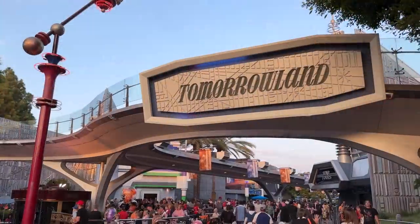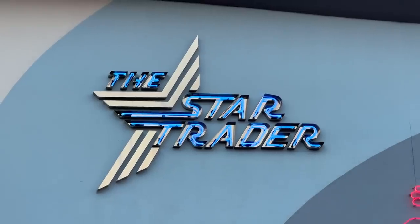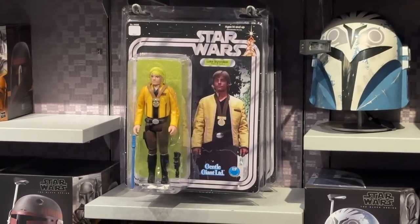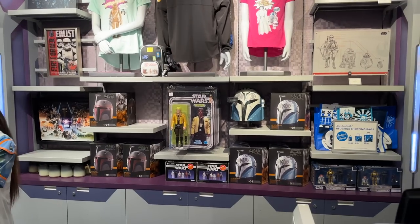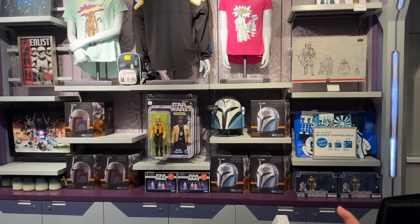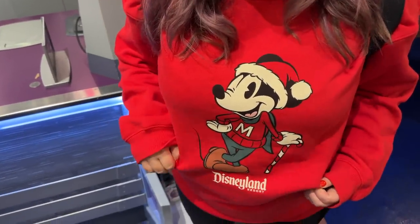We're headed into Tomorrowland to see what they have at the Star Trader. Look at this behind the counter — a jumbo original series figure, and that's massive. They even had life-size ones back at Launch Bay. And yes, I'm wearing my Christmas sweater because I forgot my regular jacket and I'm cold — this is what happens at merch search: things start getting purchased.